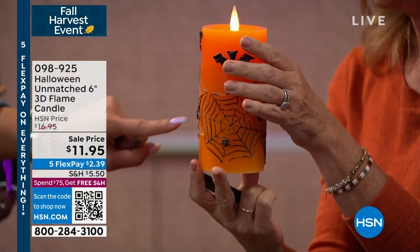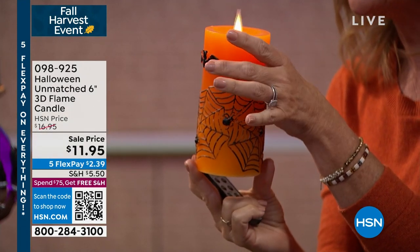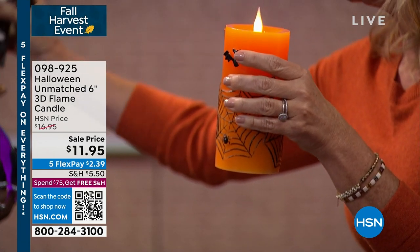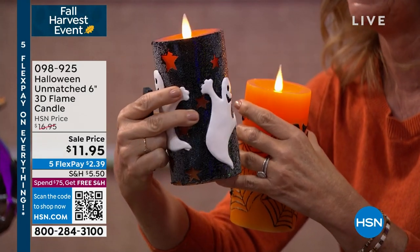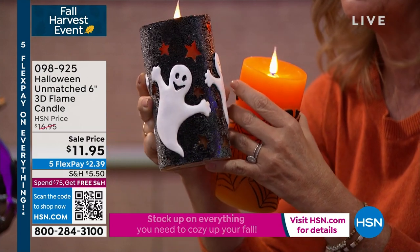Look how cute — with the orange. It looks like the spiders are coming off. It's all dimensional on the candle. Then this one, which is the ghost — I'm going to grab this because what I like about this one is you see the cutouts. There are actual cutouts where you see the light shining through. There's glitter in this, there are fun little ghosts.